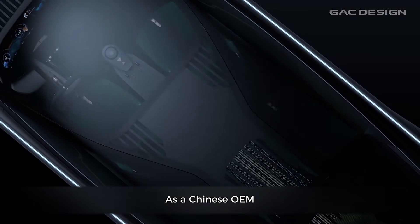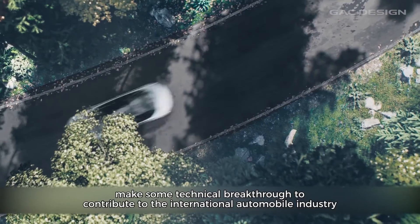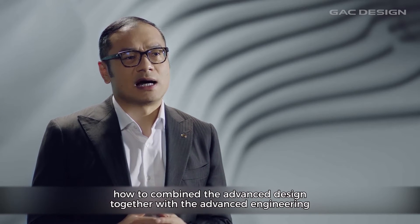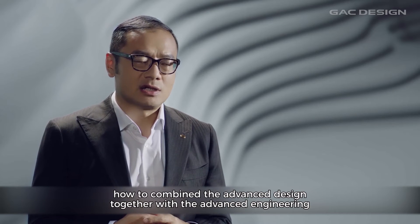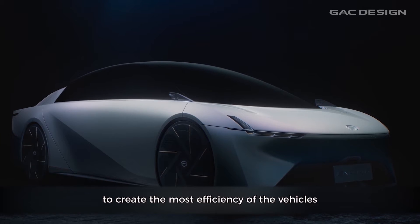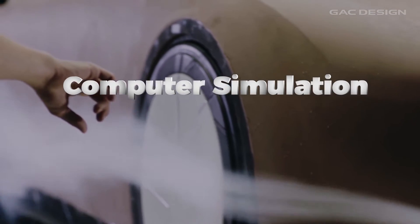As a Chinese OEM, GSE has been trying to make some technical breakthrough to contribute to the international automobile industry. And especially when it comes to EVs, how to combine the advanced design together with the advanced engineering to create the most efficiency of the vehicles.